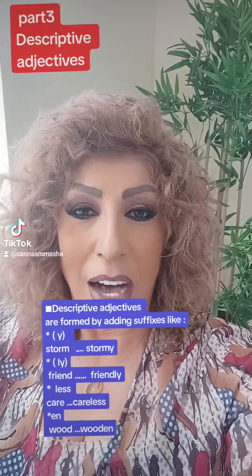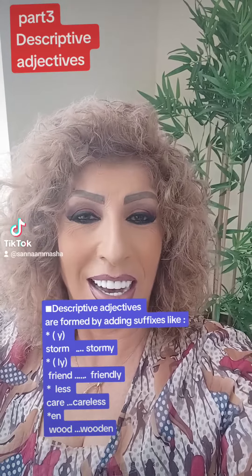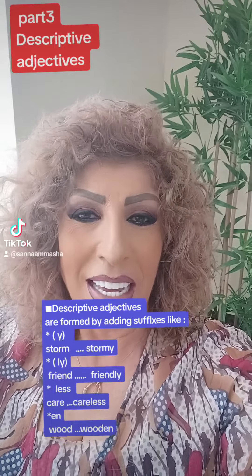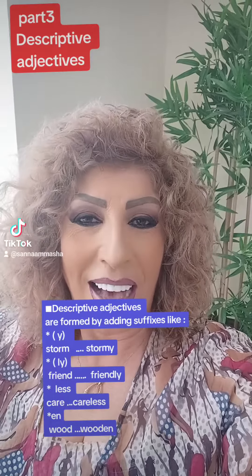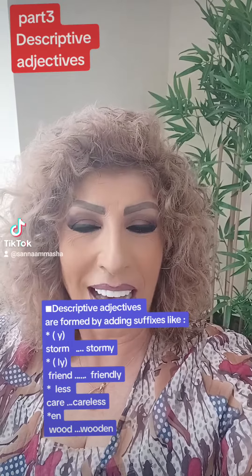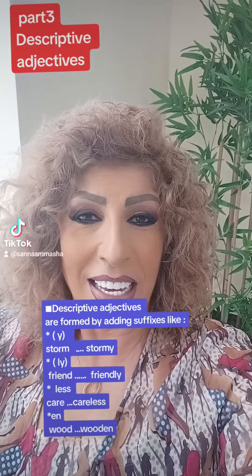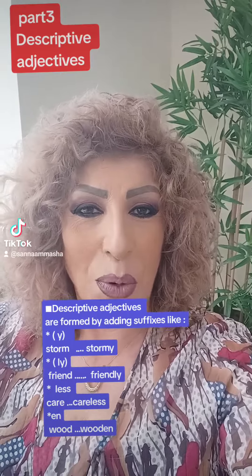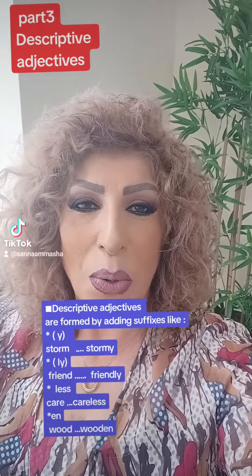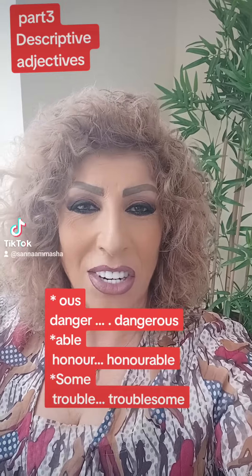Descriptive adjectives can be formed by adding certain suffixes, like the suffix -y, pronounced 'ee', as in storm becoming stormy; and -ly, pronounced 'lee', as in friend becoming friendly; and the suffix -less, as in care becoming careless; and -ous, as in danger becoming dangerous.